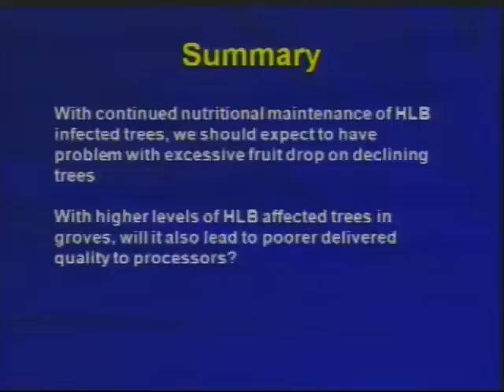I don't have an answer about how we can do very much this year to try to stop this for next year. With the continual nutritional maintenance of HLB-infected trees, I'm afraid we should expect to have this problem of excessive fruit drop. Furthermore, with higher levels of HLB-infected trees showing up in the grove, we could also have poor delivered quality for processing and fresh fruit. Thank you.